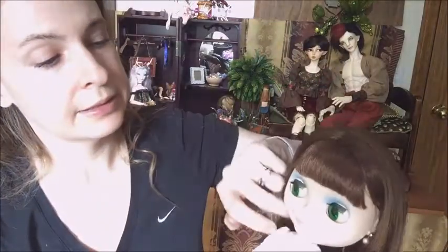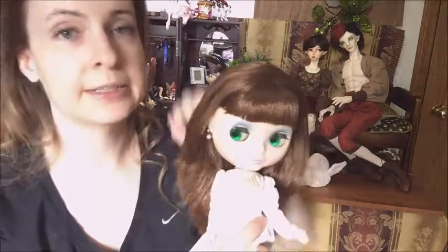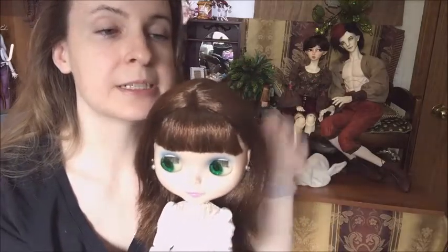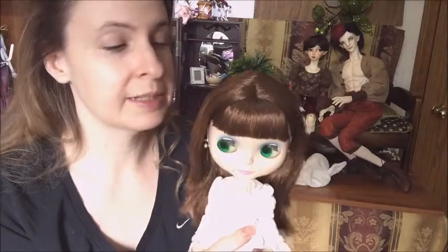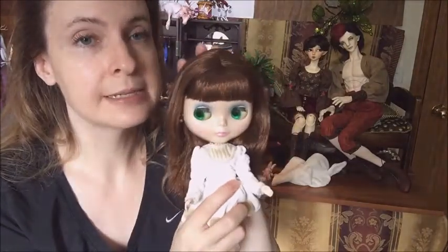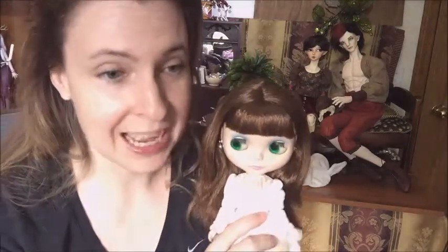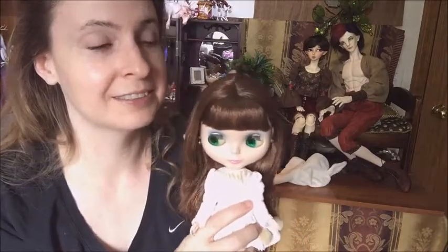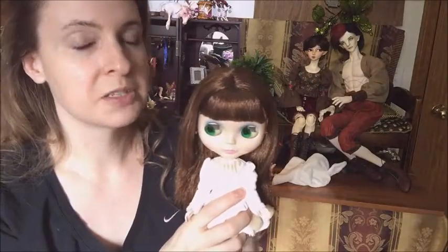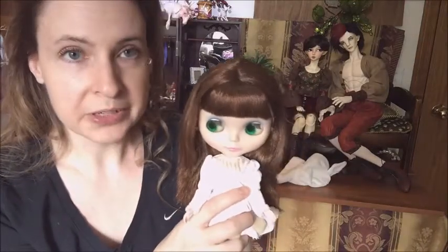I bought her quite a while ago from a very nice lady in Argentina. It was very worrisome — the tracking didn't update and didn't say where she was, and then suddenly she was here, which seems to happen with dolls. The worst was my Twigling from Spain — there were no updates for like a month and then suddenly she was here. So, very pretty girl.